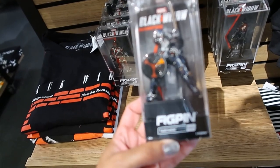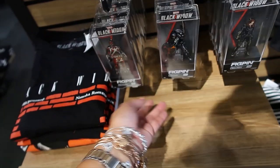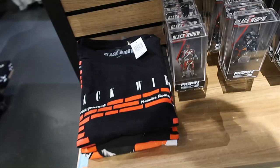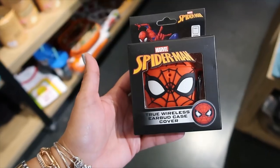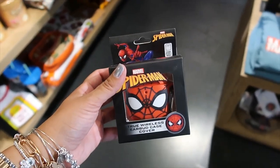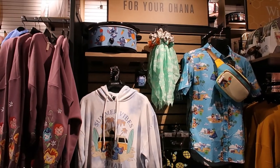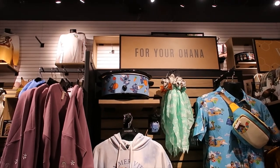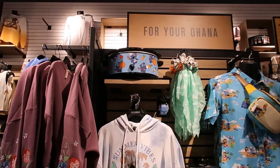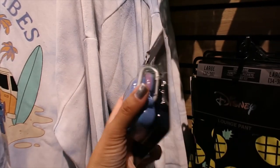$16.90. Taskmaster — same price, just had to check. You never know. Red Guardian — haven't watched the movie yet so I don't know them. Phone case cover — $16.90. And this pop socket is $14.90. So much to see on this side. Up there we have the Stitch Crockpot but I don't know the price because it doesn't have a box. The earbuds cover — it's a keychain as well.